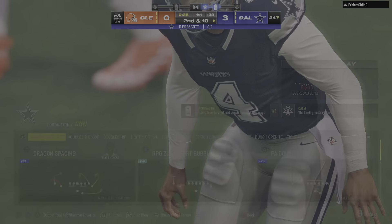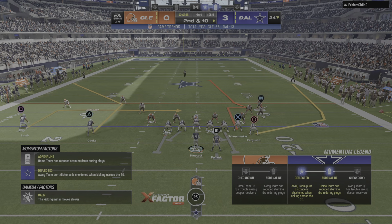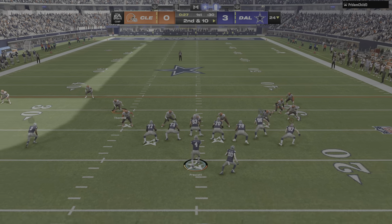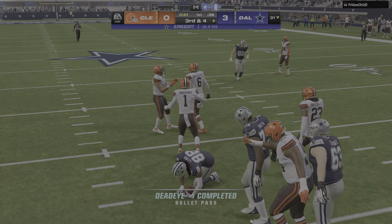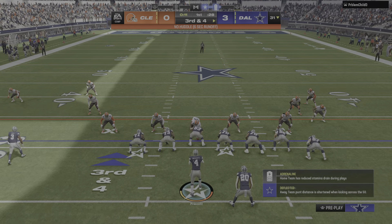The ball knocked down in the backfield — incomplete. How about that on first down? Got his hand in and knocked it away. On second down, Prescott again — able to hit his target Lamb. He'll be dropped after a gain of about six, across the 30 to the 31.